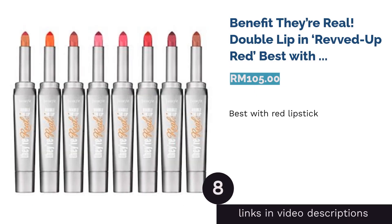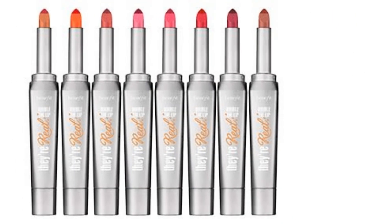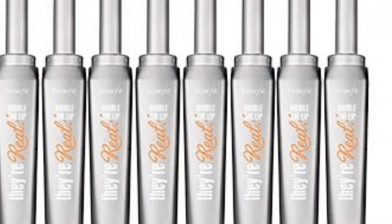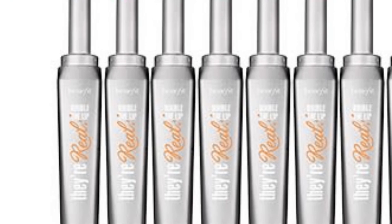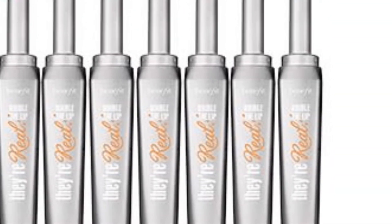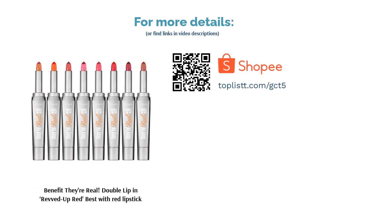The next product is Benefit They're Real Double Lip in Revved Up Red — best with red lipstick. If you think a lip liner is too much to carry, thankfully Benefit's They're Real Double Lip has a built-in liner with its lipstick that'll save both your time and space. The tip of this liner lipstick is custom-made into a teardrop shape for an easier and more precise application. Revved Up Red is a beautiful fiery cherry red that is suitable for party nights or even daily use if French chic makeup is up your alley.